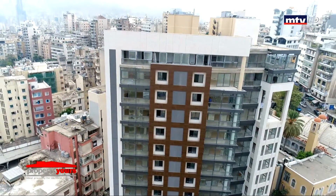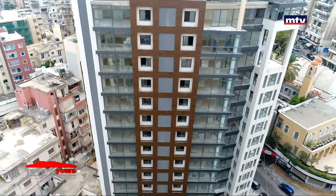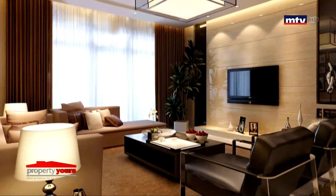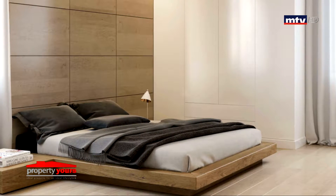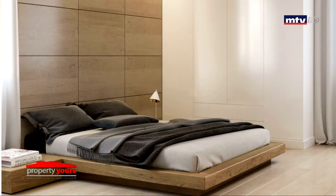مألوف من 3 بلوكس، 13 طابق كل بلوك. مساحات الأبارتمنتس المتاحة للبيع: 100 و128 متر مربع. أما بآخر طابق، شقتين مميزتين: دوبلاكس 165 متر مربع وسيمبلاكس 256 متر مربع. قسم من الأبارتمنتس شقتين بالطابق، وقسم مساحته 100 متر مربع.